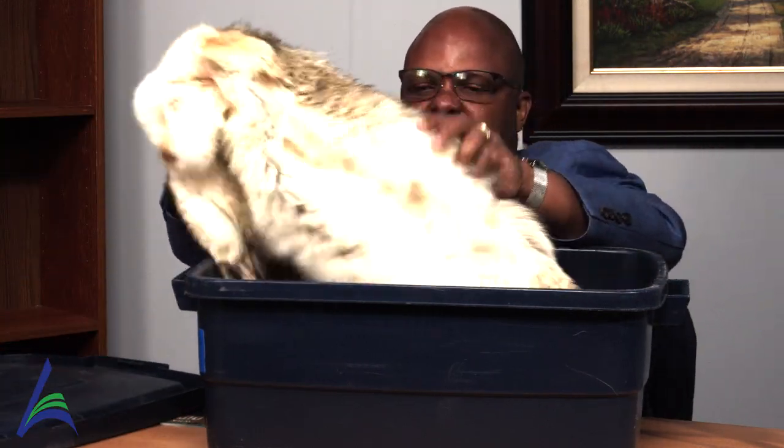So the first item, boys and girls, for today is coyote fur. This coyote fur keeps the coyote warm and also provides camouflage for the animal.